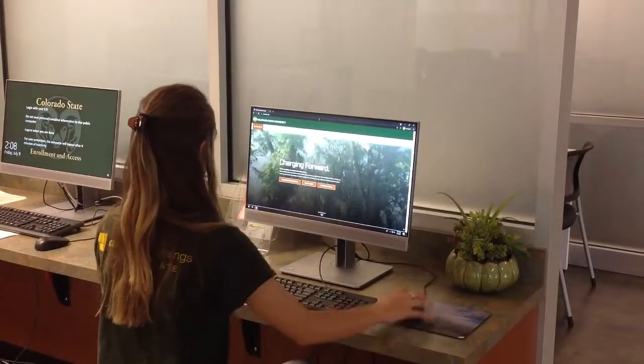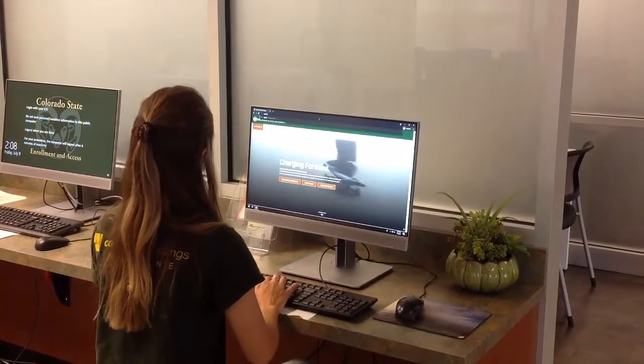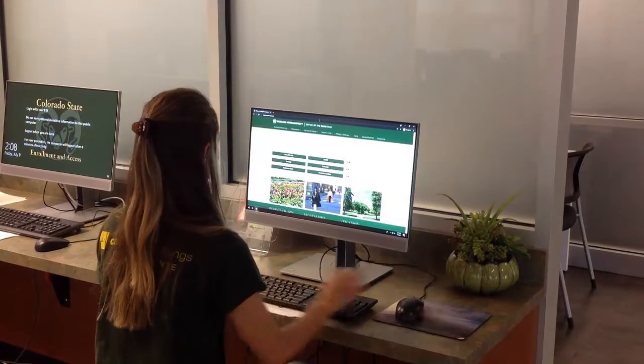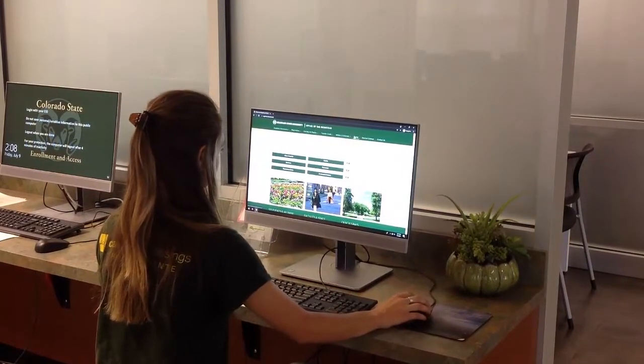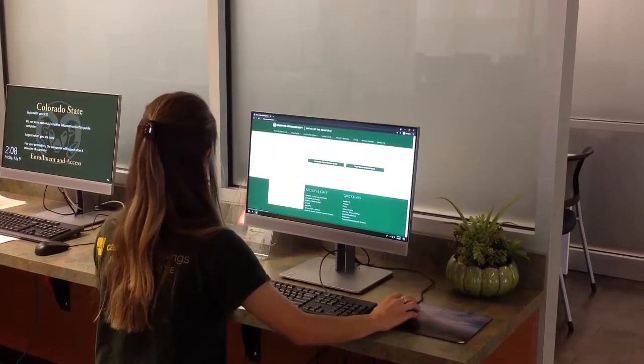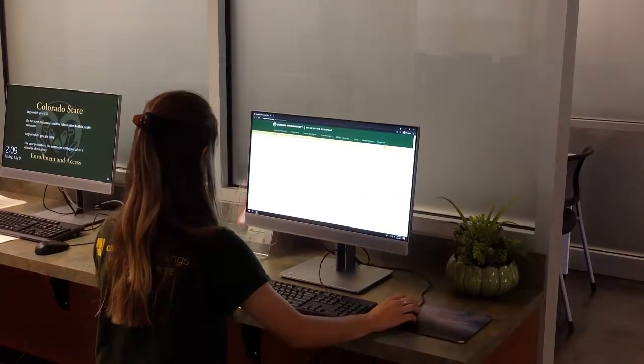Many of our frequently asked questions can be addressed by visiting our website. We offer resources on how to utilize the registration system, including videos on searching for courses and registering for multiple component courses. These are courses that include a lecture, lab, or recitation — sometimes all three.